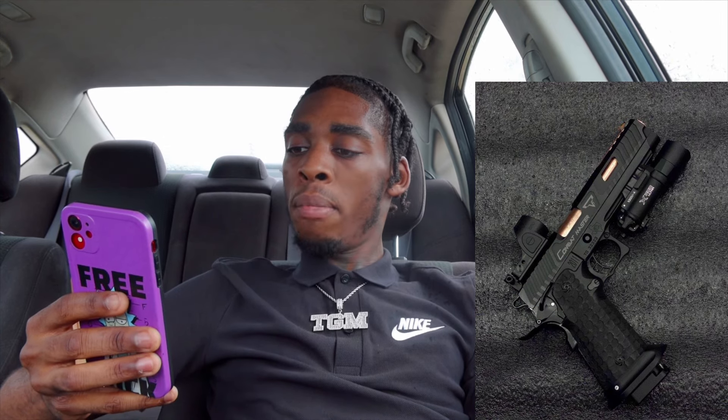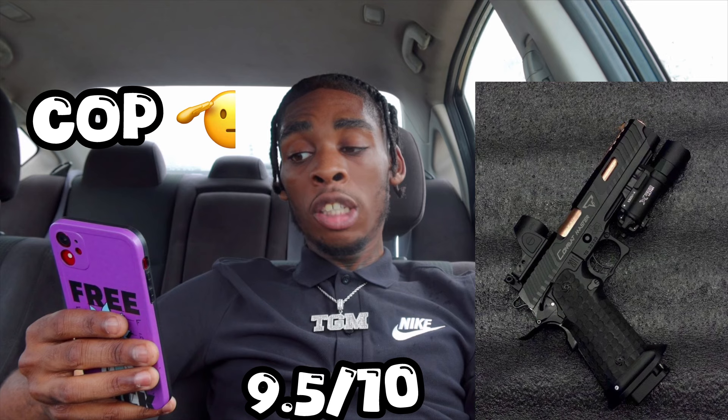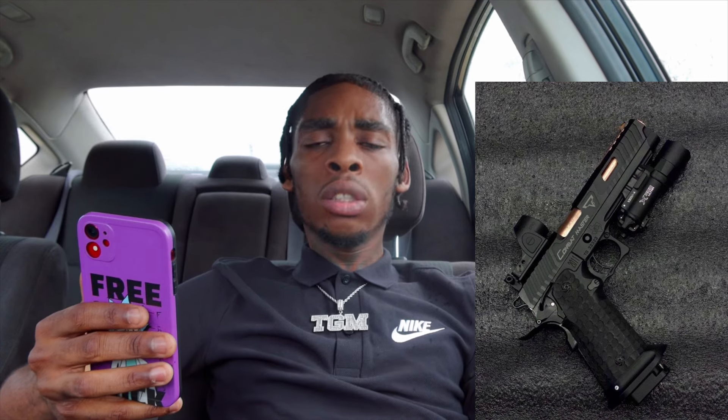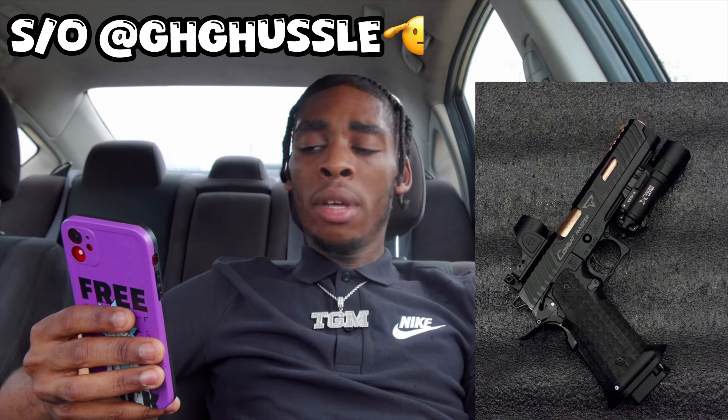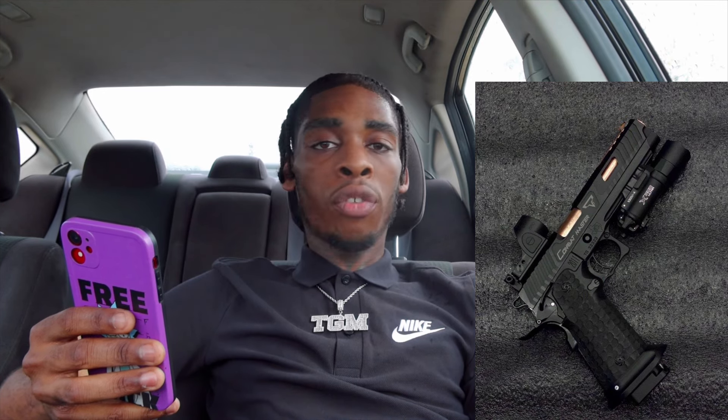Next up we got Tristan Scott. Looks like he got a — want to say a Cicada? I'm not for sure. He got a 2011 Combat Master — that's what it says. He got a light on there, he got the optic, he got like this black and bronze type theme. I'll definitely cop it for sure because I've seen GHG Hustle's Cicada or his 2011, and that bitch is definitely hard — flat shooting and all that. Definitely a cop for sure. Shout out my boy Tristan. Let's move on to the next.